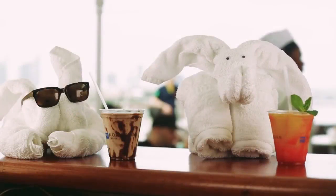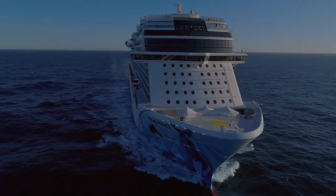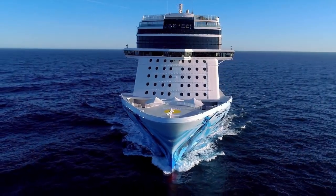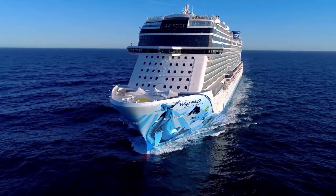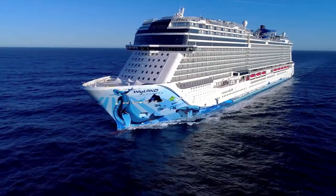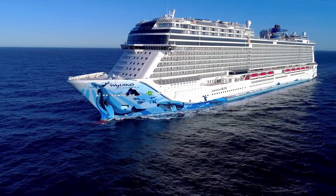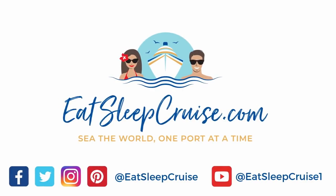I'm DB from EatSleepCruise.com and this has been everything you need to know about Norwegian Cruise Line's Premium Plus Beverage Package. If you enjoyed this video, we'd really appreciate it if you gave it a big thumbs up. If you're new to the channel, go ahead and subscribe so you get updated whenever we put out brand new videos. You can also find us all over social media at EatSleepCruise — thanks again for watching.